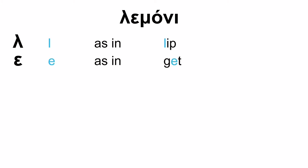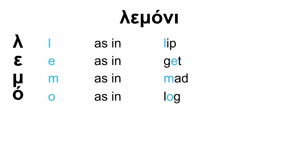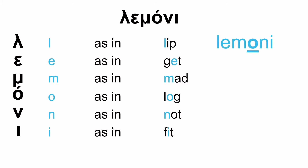Next word. The first letter is L as in lip, the second is E as in get, third is M as in mud, next is O as in log, then N as in not, and the last one is E as in fit. So slowly: lemoni, with the emphasis on the second syllable — lemoni. And it means lemon in Greek.